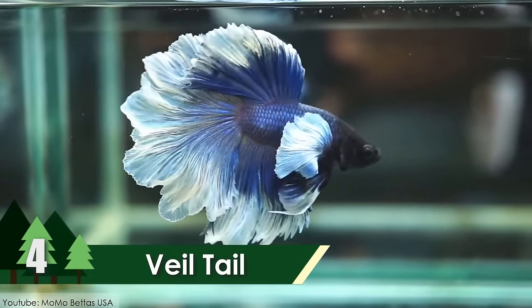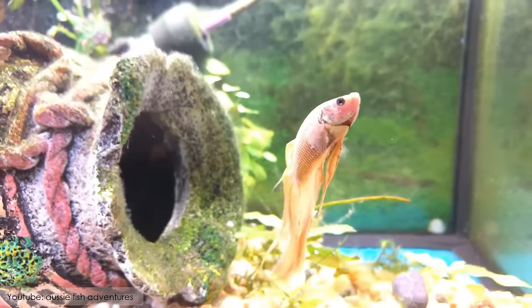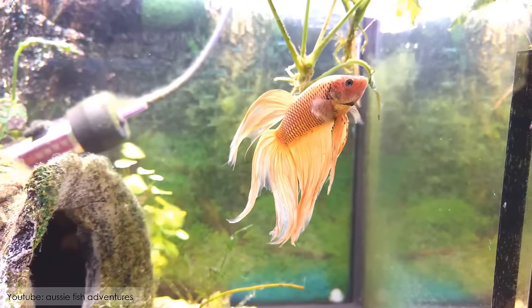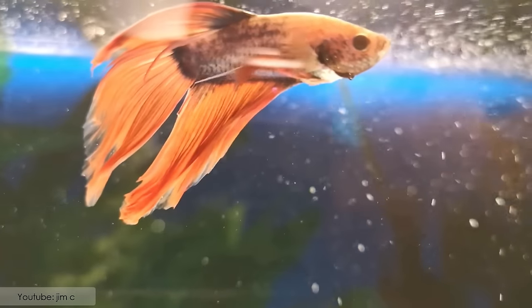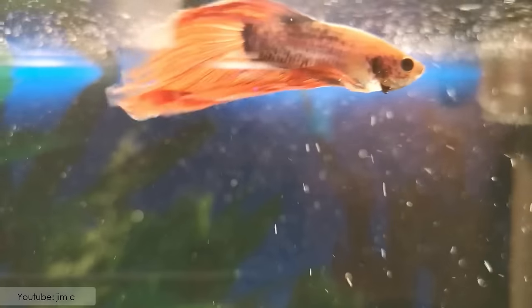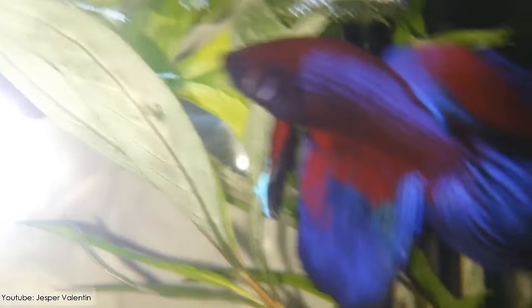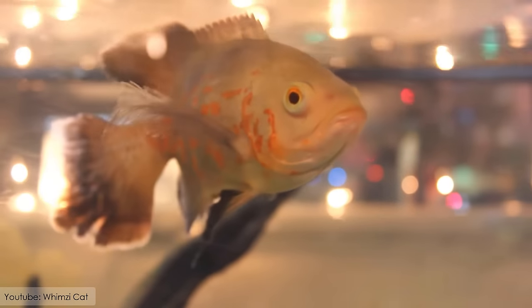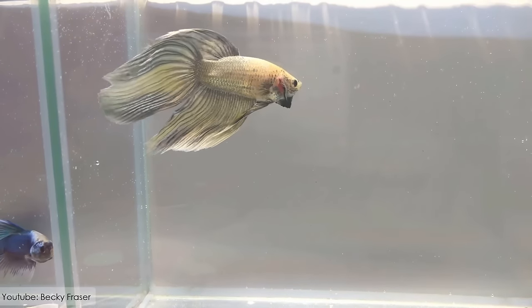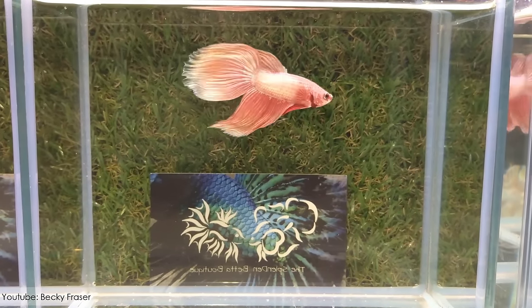Veil Tail. Known for its signature square-edged double tail, the Veil Tail is amongst the most beautiful goldfish species in the world. It has a similar body shape to that of the Ryukin, but lacks the dorsal hump. It has no indentation between its tail lobes, and both of the anal fins are paired.